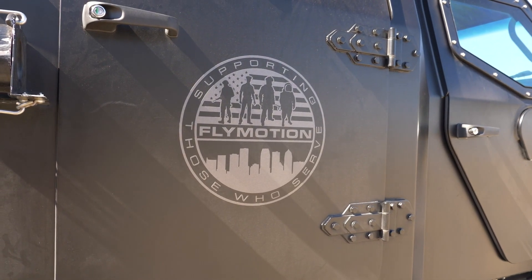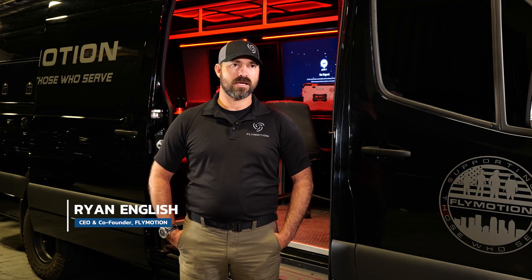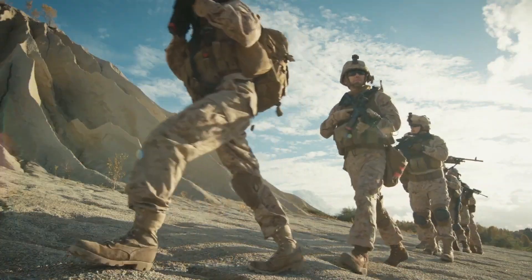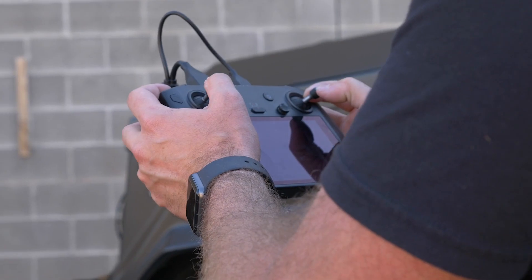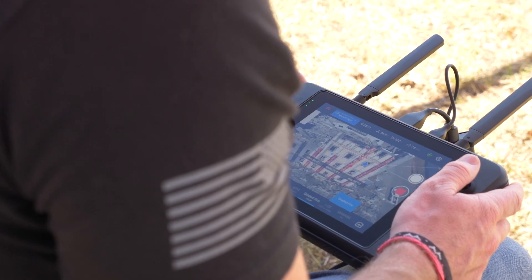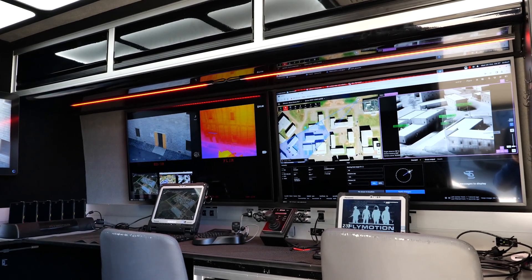Flymotion is uniquely positioned to keep up with the latest solutions. We're an end-to-end advanced technology and solution provider. Our core customer base is public safety, government, and defense, and we essentially provide everything from unmanned systems, robotics, comms, and connectivity. We build these mobile command centers, and we can also conduct a lot of training.